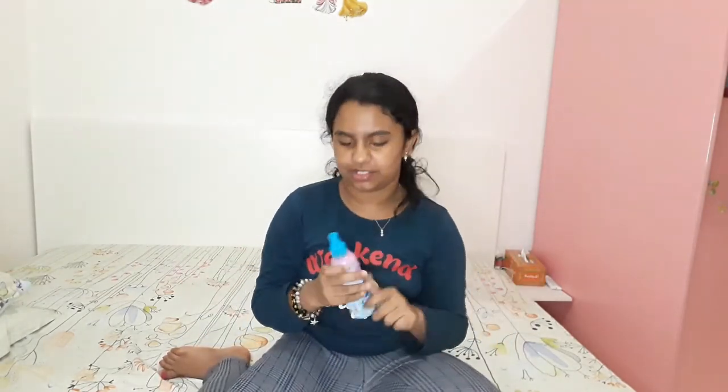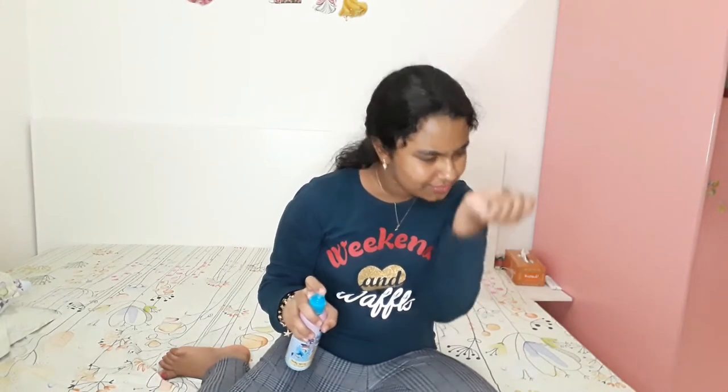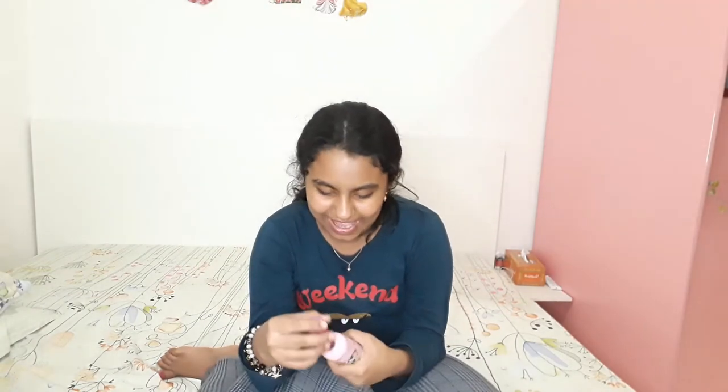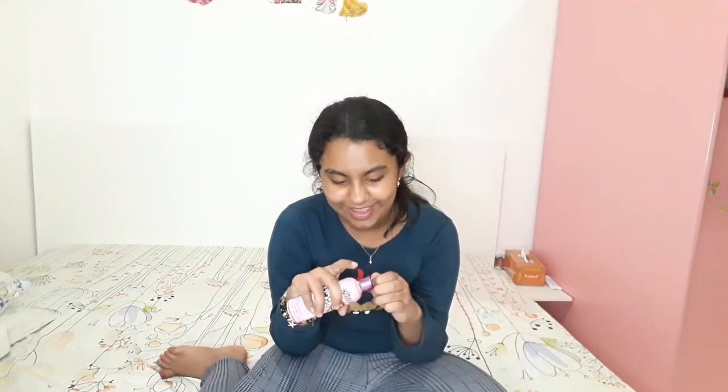Now I'm going to show you my perfume collection. I actually have two. The first one is Powerpuff Girls — it's one of the characters from Powerpuff Girls. I think it might be the green one, but I forgot the name. What can you do when you like the character?